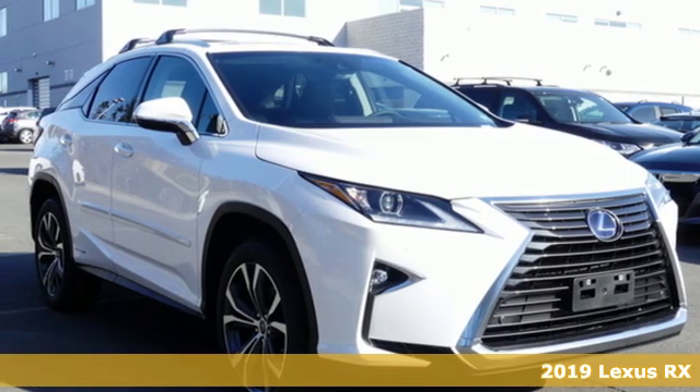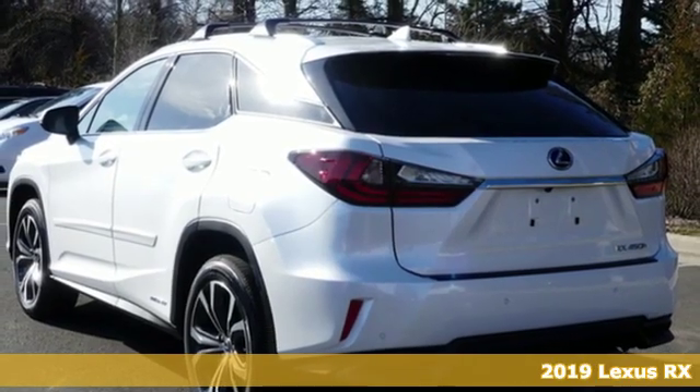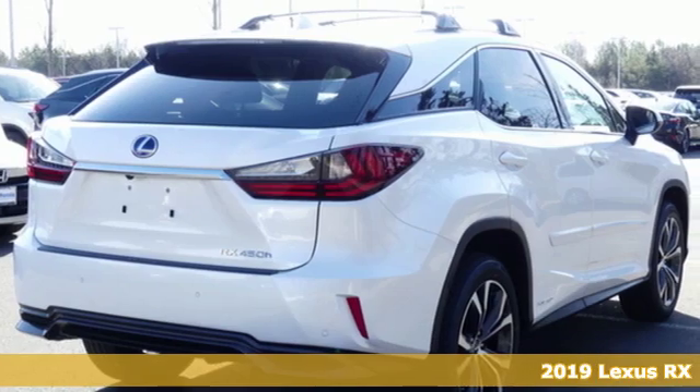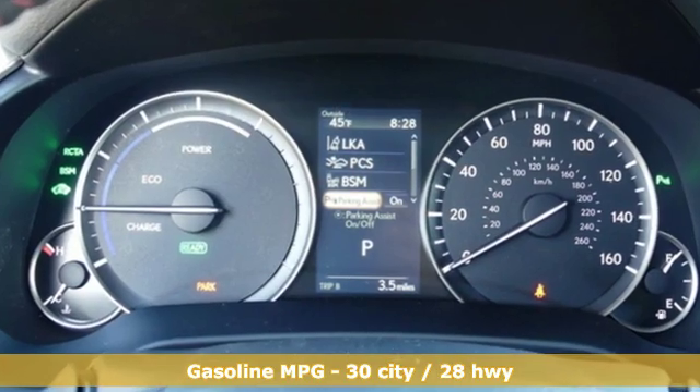Here's a new 2019 Lexus RX. This RX is a luxury without apology. Sink into the driver's seat and experience its intense elegance. It comes with great features you love.